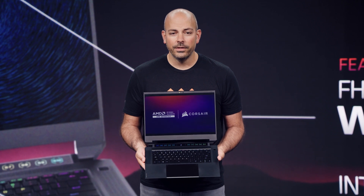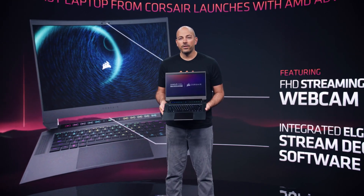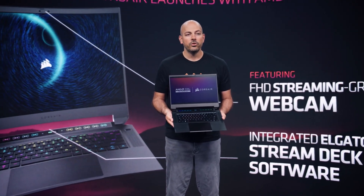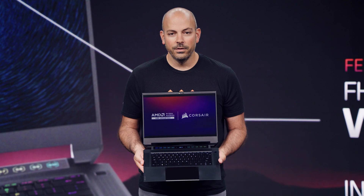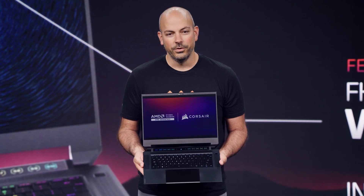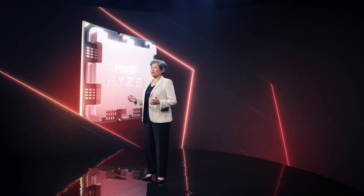The Corsair Voyager features the latest Ryzen processors and Radeon graphics. It's enabled with the entire family of smart technologies, and it features a 16-inch FreeSync Premium 240Hz WQHD Plus display. Voyager is the first laptop ever designed to be a truly mobile streaming solution.